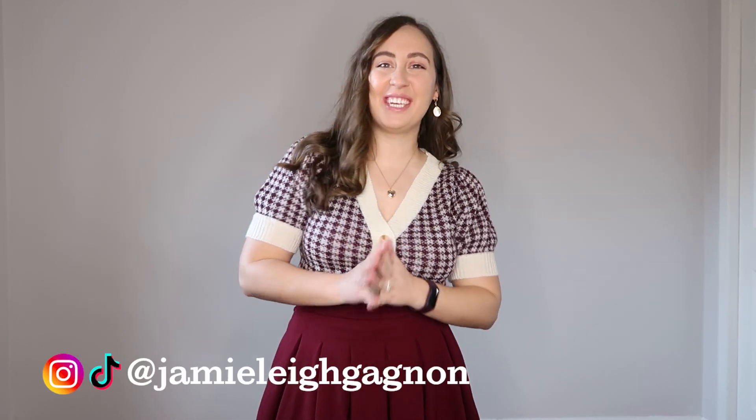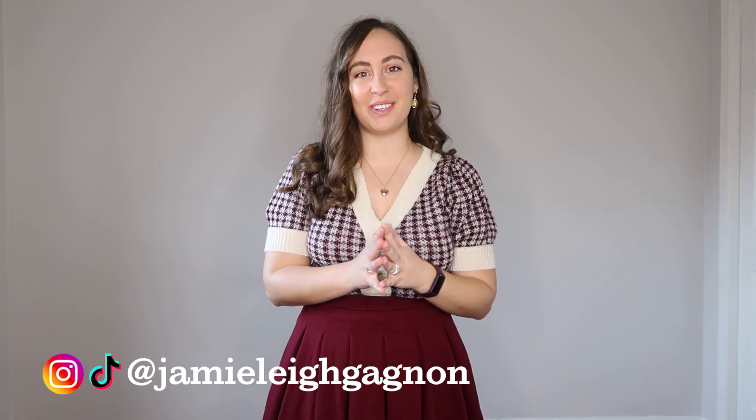Hey everyone, my name is Jamie Lee, welcome back to my channel and thank you so much for watching this video today. We are revisiting one of my all-time favorite places to shop online as a Canadian, which is Boutique 1861.